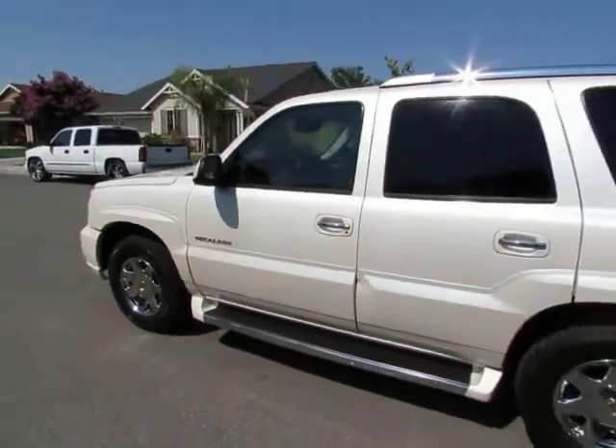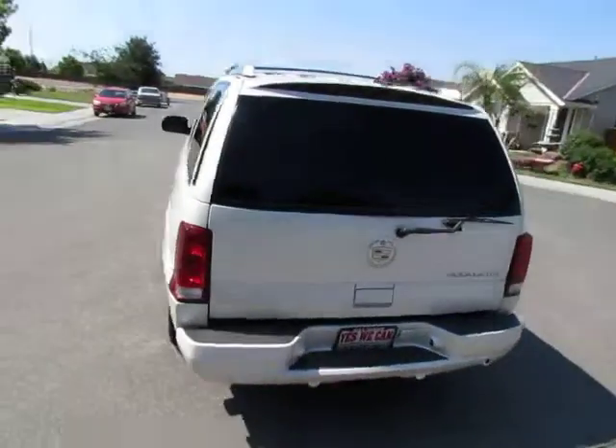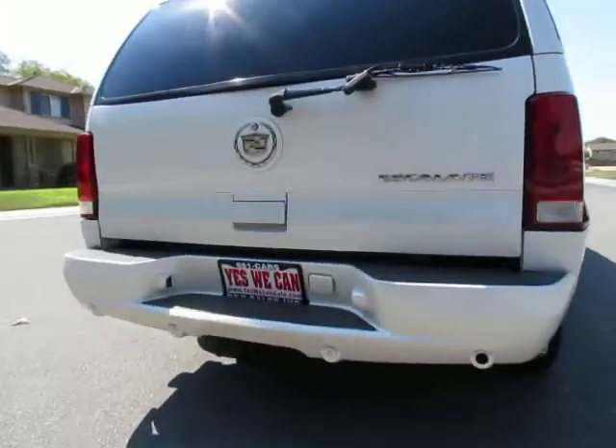R&R Sales Incorporated is a member of Credit Union Direct Lending and can offer low interest rates and reasonable payments to well-qualified buyers. We also have Guaranteed Credit Approval for any credit situation.